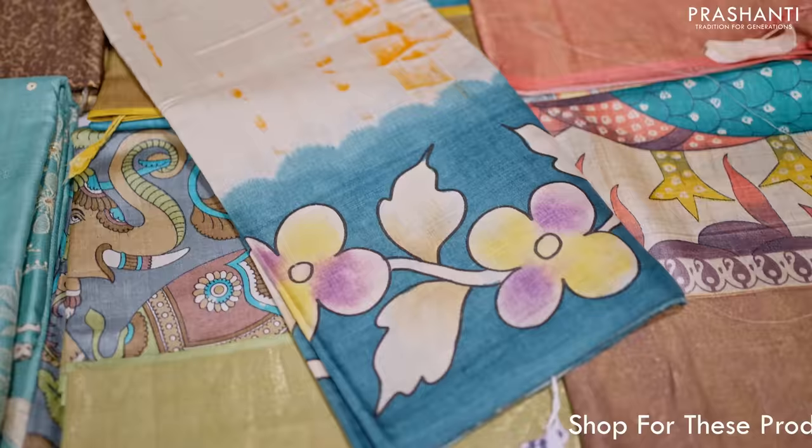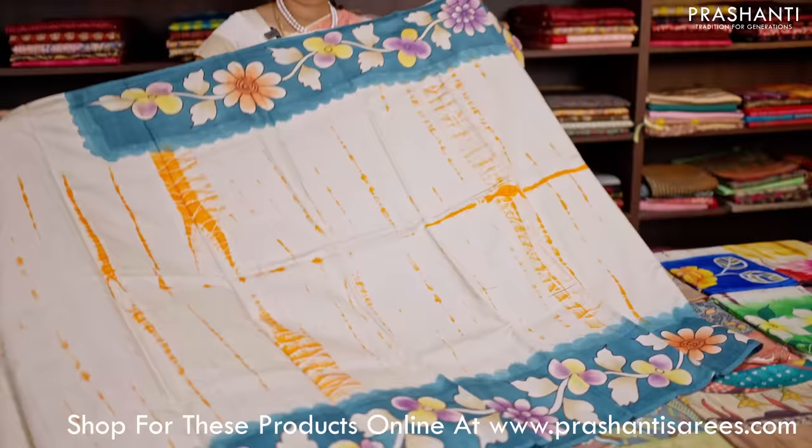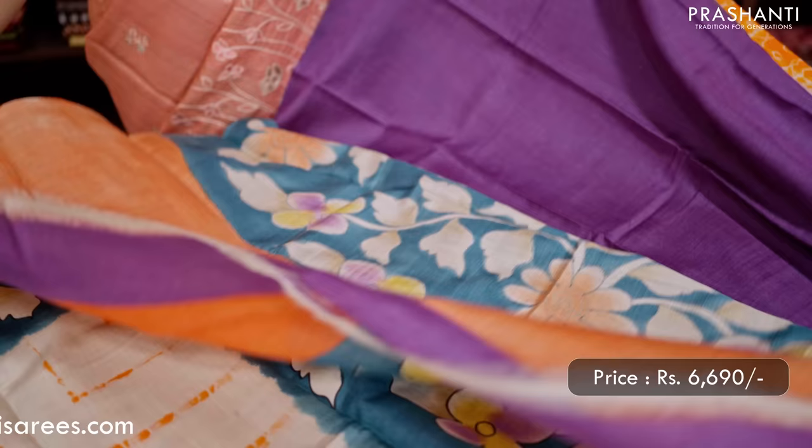Next, we have these very pretty off-white Tassas with contrast hand-painted borders. This one is a lovely shade of off-white with peacock blue — a beautiful saree with very classy hand-painted floral pattern that runs along both sides of the borders, with a tie and dye pattern throughout the body. This has got a very pretty floral hand-painted pallu and a contrast matching blouse. This saree is priced at ₹6,690.